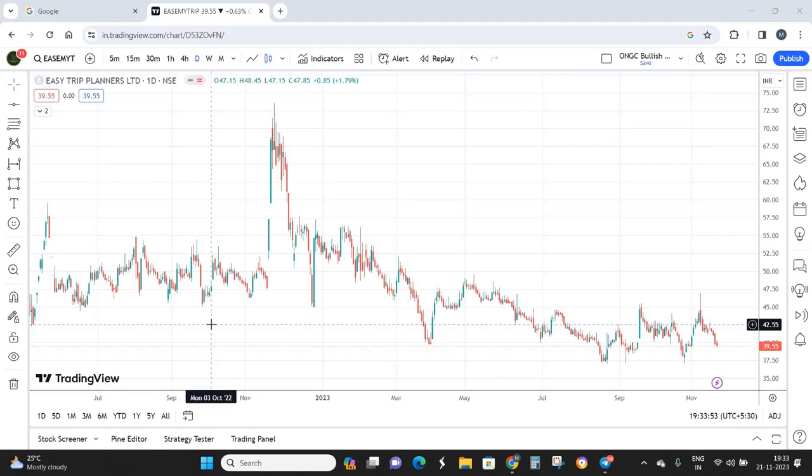Hello everyone, welcome back to Trade Masters channel where we decode the toughest of stocks with the simplest technical patterns. Today we are going to analyze a mid-cap stock that is fundamentally strong as well. The name of the stock is EaseMyTrip, also known as EaseTrip Planners, and this is actually a request from a YouTube subscriber who wanted a technical analysis video on EaseMyTrip.